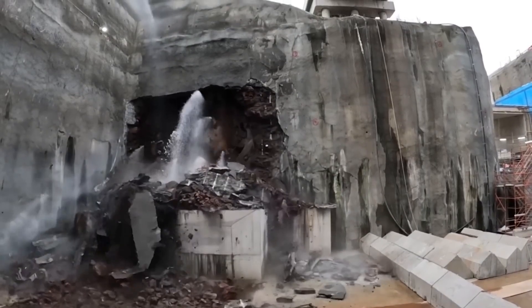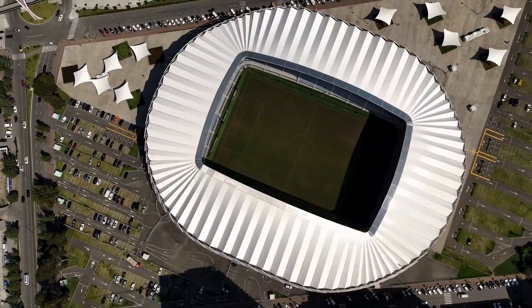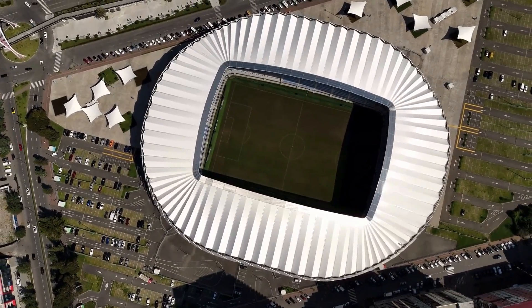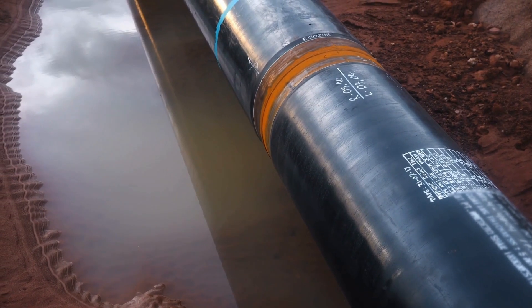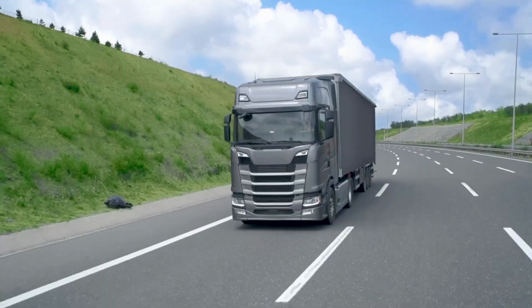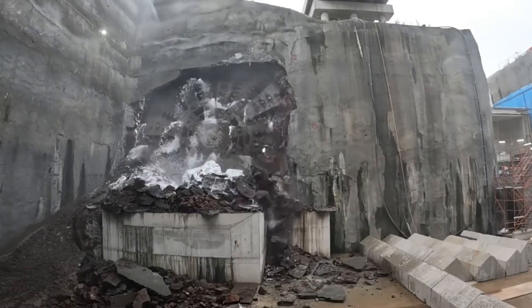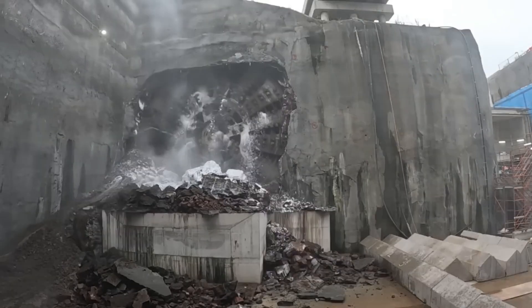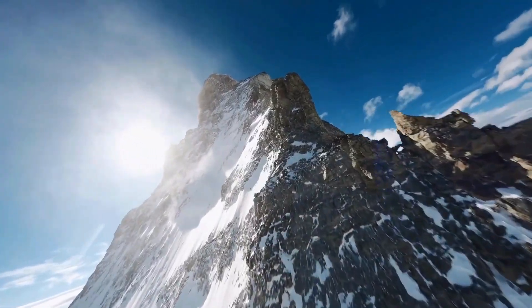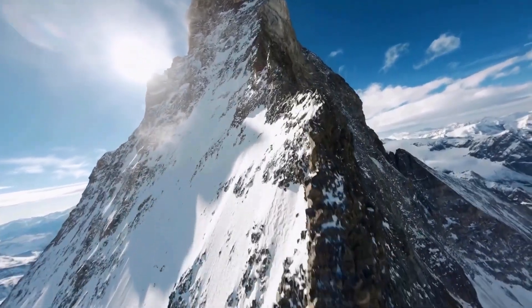Here's something that blows people's minds: a single long tunnel project might produce millions of cubic meters of crushed rock — enough to fill several sports stadiums. Inside the TBM, conveyor belts or pressurized slurry pipelines carry this endless stream of muck back through the finished tunnel to waiting trucks or trains. In many modern projects, this excavated rock is recycled on-site, ground even finer and mixed into concrete for the tunnel lining segments themselves. This means part of the mountain literally becomes the walls of the tunnel — a clever loop that saves money and cuts waste.